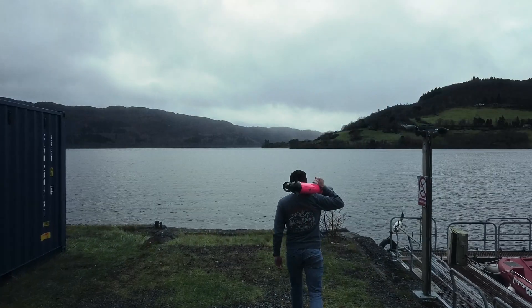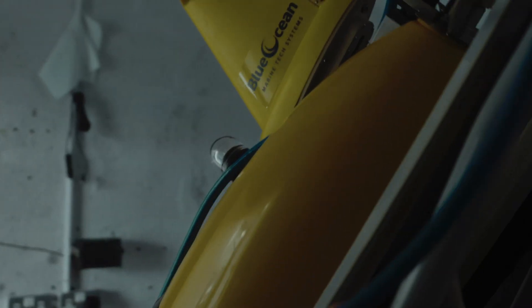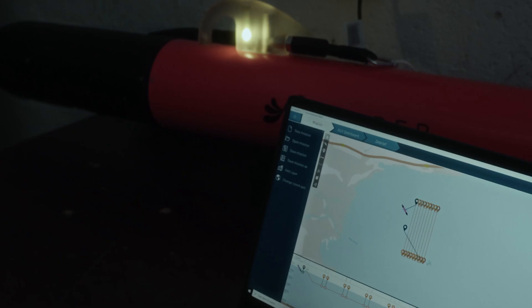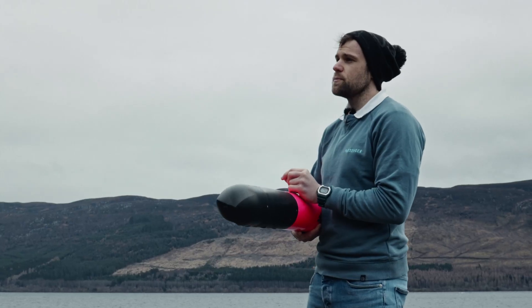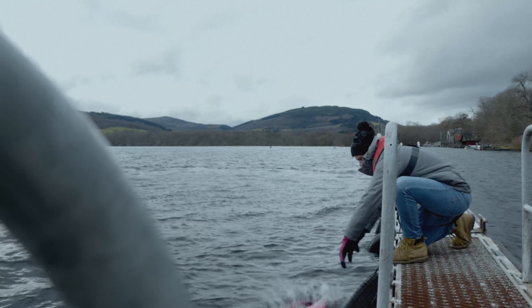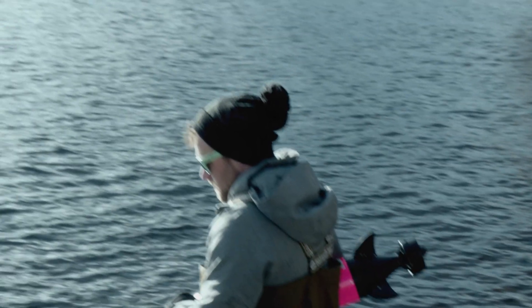Once we've completed the test mission, we're going to be working with a customer who's here today, Blue Ocean Monitoring, who's going to use the Yuko as a sound source in the loch. These missions will run for about 45 minutes. We're going to do north-south parallels and then east-west parallels over a fixed GPS position. Once the Yuko has surfaced after its mission, we'll redeploy it and keep redeploying it throughout the day to ensure we have a lot of data for the customer.